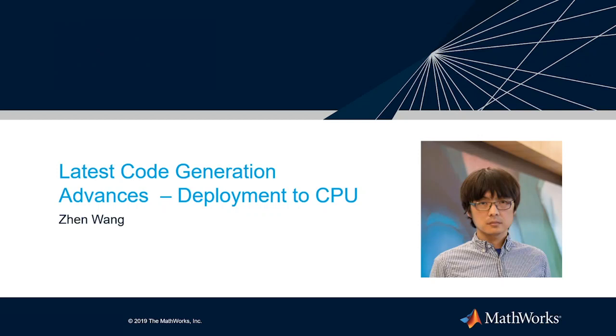My name is Zheng. I've been working at MathWorks to improve the runtime performance of auto-generated code for more than six years. Today, let me show you some of the exciting progress we've made with Embedded Coder in the last couple of releases.